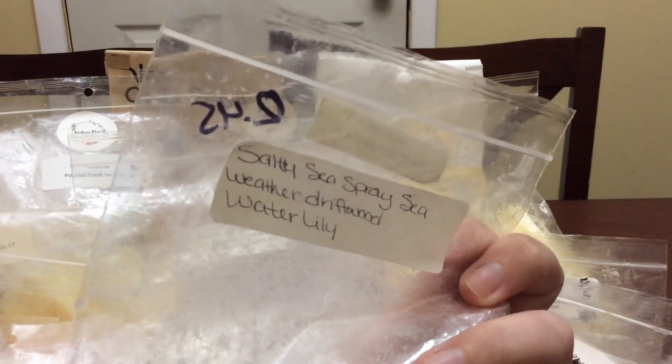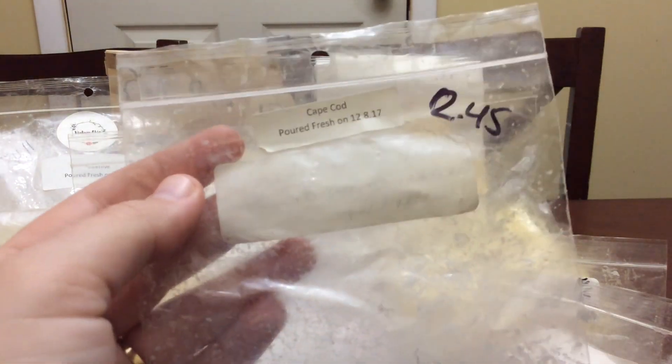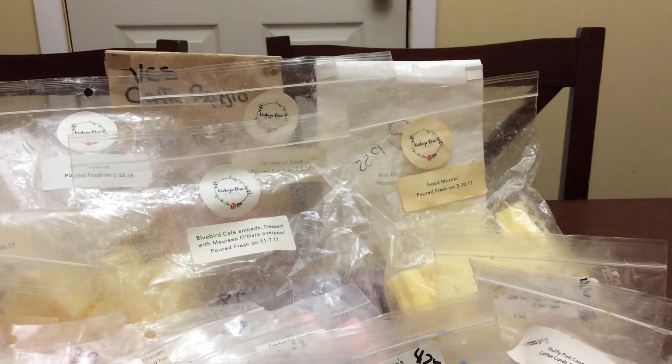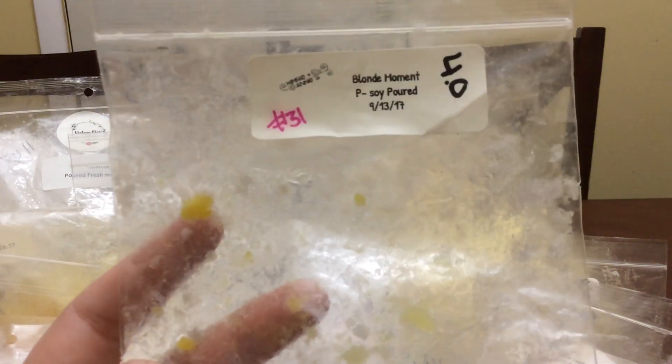Cape Cod is salty sea spray, sea weather, driftwood, water lily. I loved this one — I did it in the bathroom. They were some teddy shapes; I cut them in half and did each one in the bathroom. Then from Kimmery Ann's, I melted a whole Blonde Moment this week.